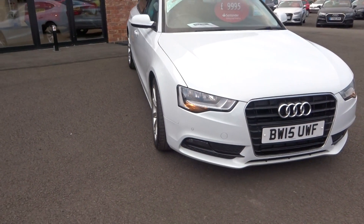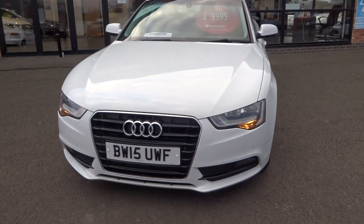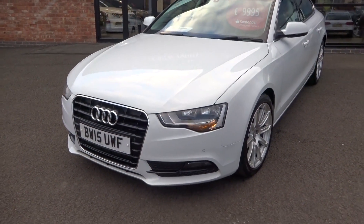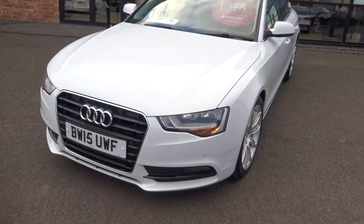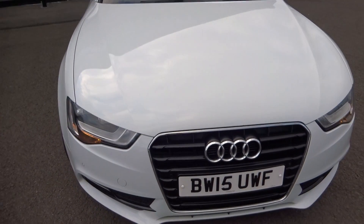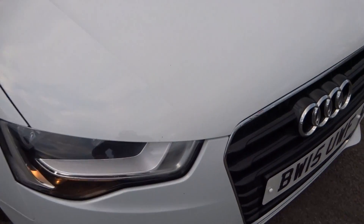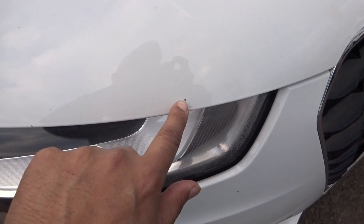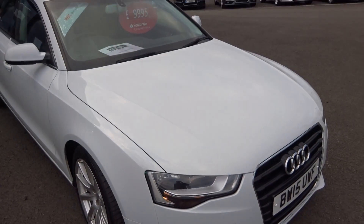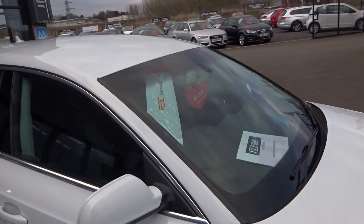Coming round the front bumper — valance good, grills all good, centre fog lamps and everything, no damage. There may be the odd stone chip on the front end, just given the fact that it is a used vehicle we're selling. Any stone chips will be touched up. Windscreen is in good order as well.